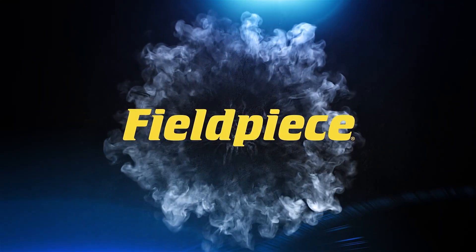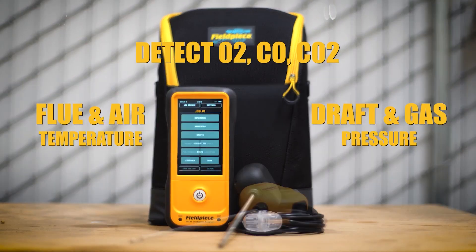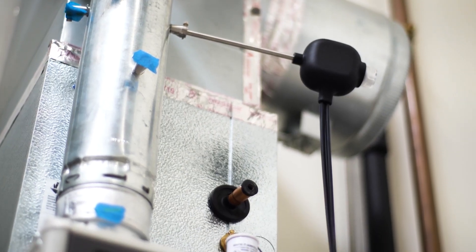The new Field Piece combustion analyzers have arrived just in time for heating season. These reliable and intuitive test tools measure and diagnose an array of emissions and pollutants, and quickly verify combustion-related performance and overall fuel efficiency.